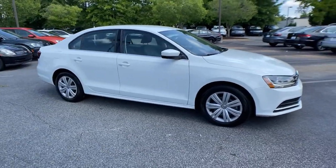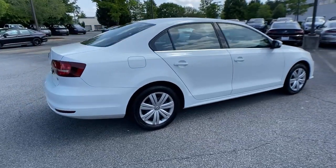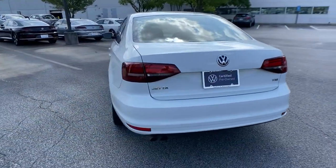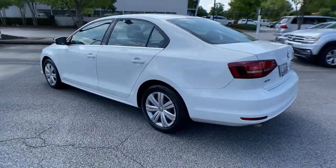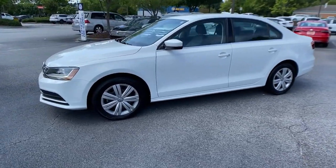Hop into the 2017 Volkswagen Jetta. This vehicle still has fewer than 45,000 miles on the clock, so it won't last long. This stylish Jetta offers an impressive suite of amenities, spirited performance, and the safety features you need to feel confident on every journey.